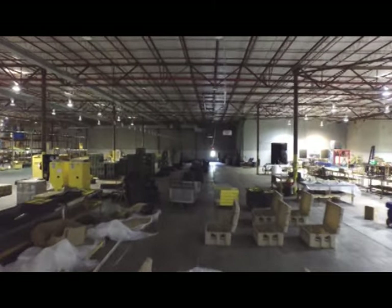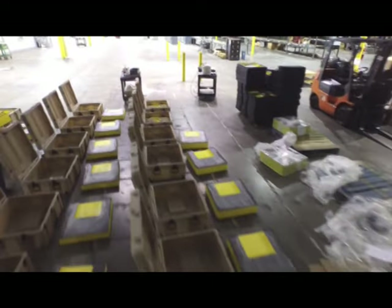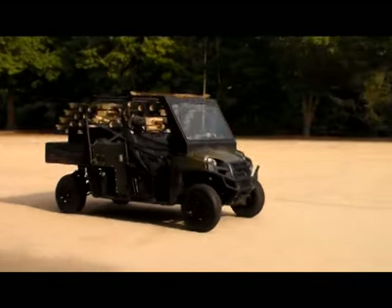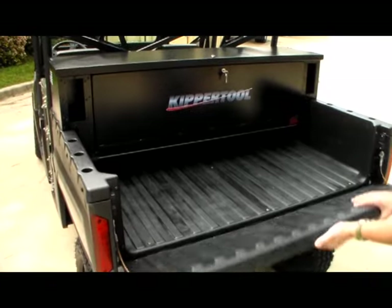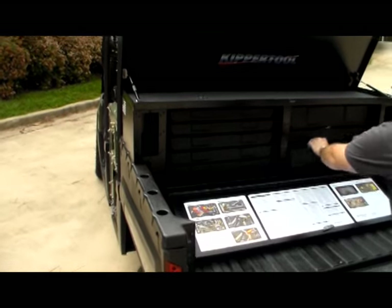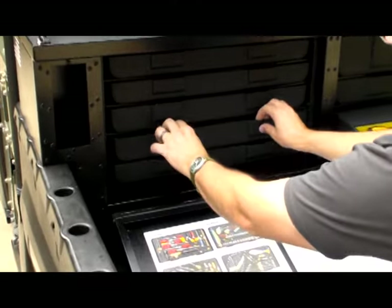Kipper Tool is the global leader in providing custom tool solutions, hand tools, tool kits, and asset management that will work in extreme environments including natural disasters, power outages, and planned maintenance outages. We work with our customers to provide creative tool and RFID solutions for specific needs to increase productivity and control internal costs.